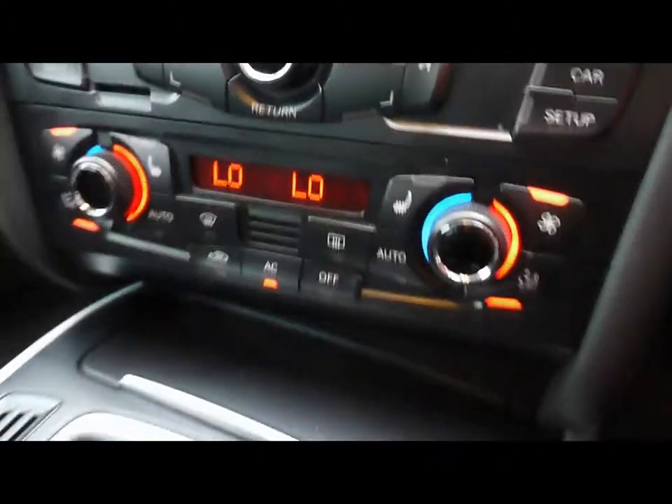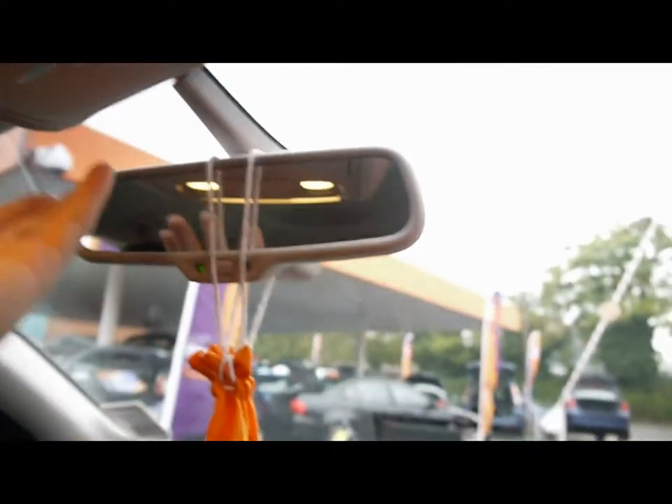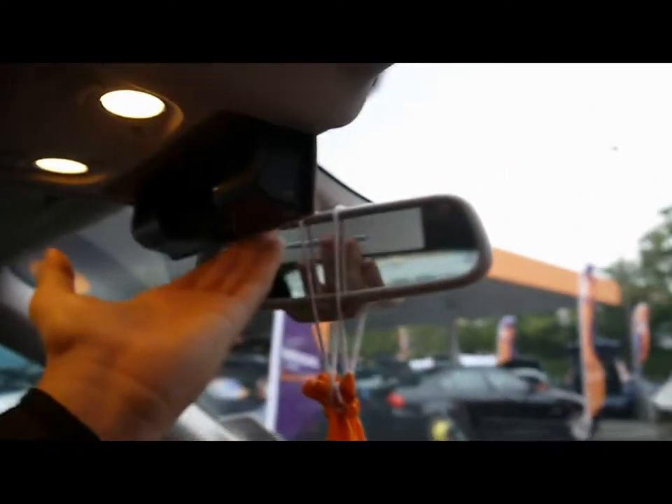Bluetooth phone connectivity. Dual-zone digital climate control. Manual gearbox, electronic parking brake, auto-adjusting interior mirror, and a sunglasses compartment.